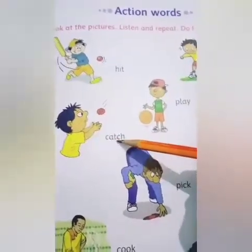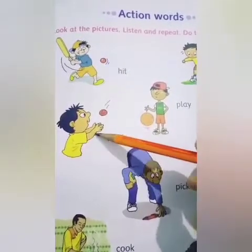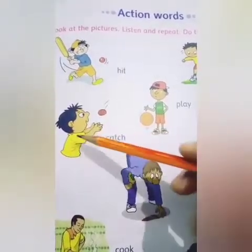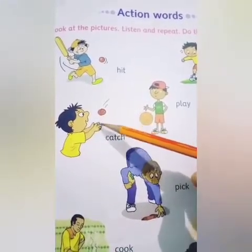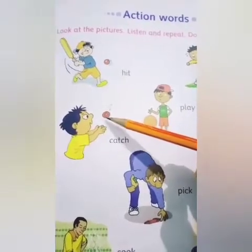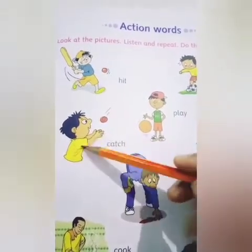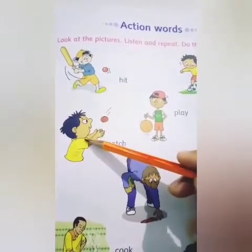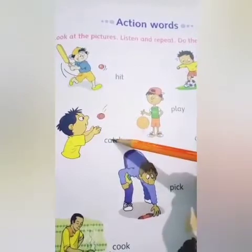Next: C-A-T-C-H. Catch. Catch means pakarna. Here is a boy and he is catching the ball. See, this ball is coming towards his hands. So, this boy is catching the ball. Catch means pakarna.